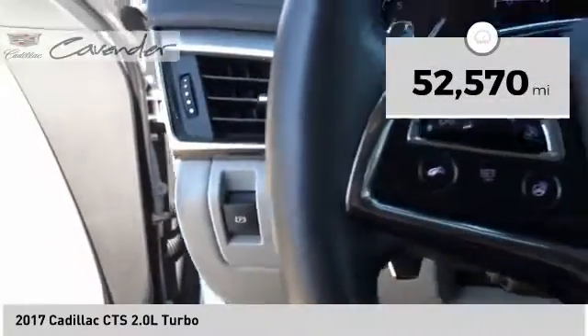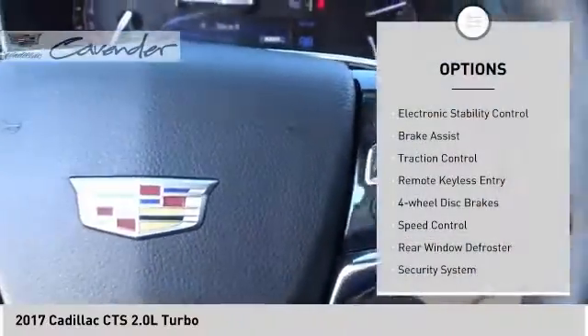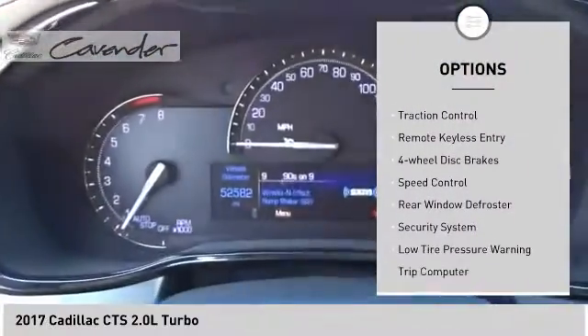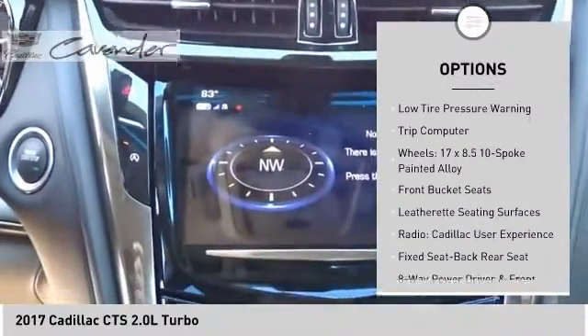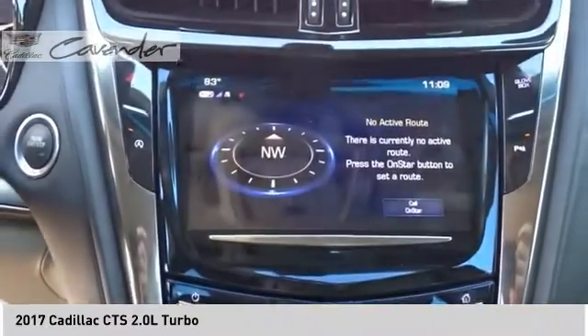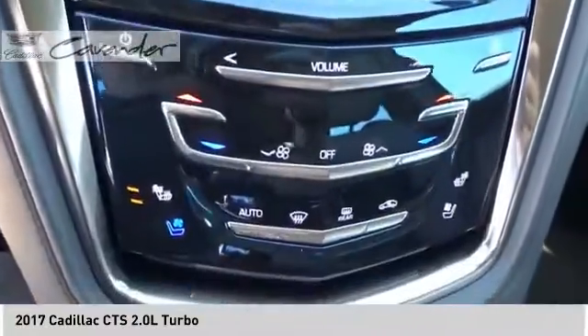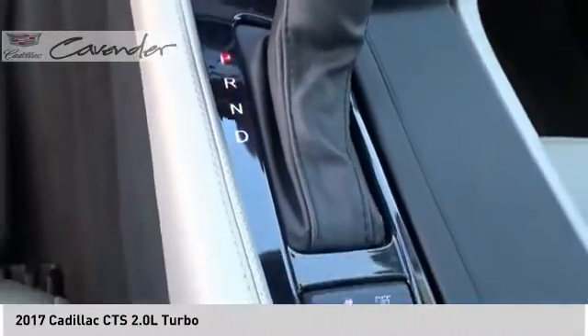This vehicle has less than 55,000 miles. Here are some of this vehicle's great options: electronic stability control, brake assist, traction control, remote keyless entry, four-wheel disc brakes, speed control, rear window defroster, security system, low tire pressure warning, and trip computer. Drive away with a great deal on this vehicle. Call or stop in today.